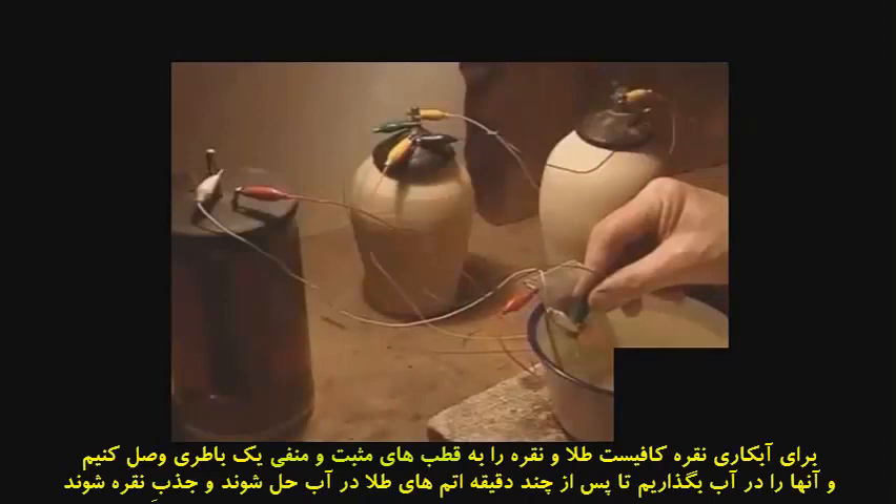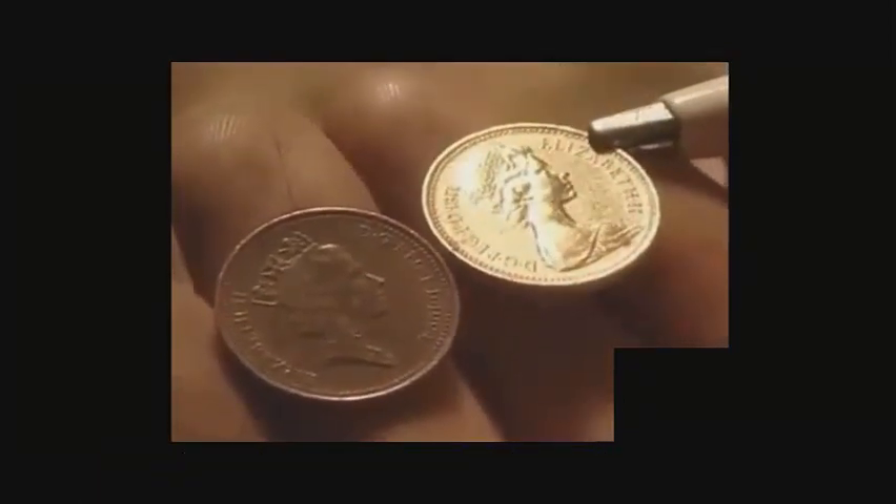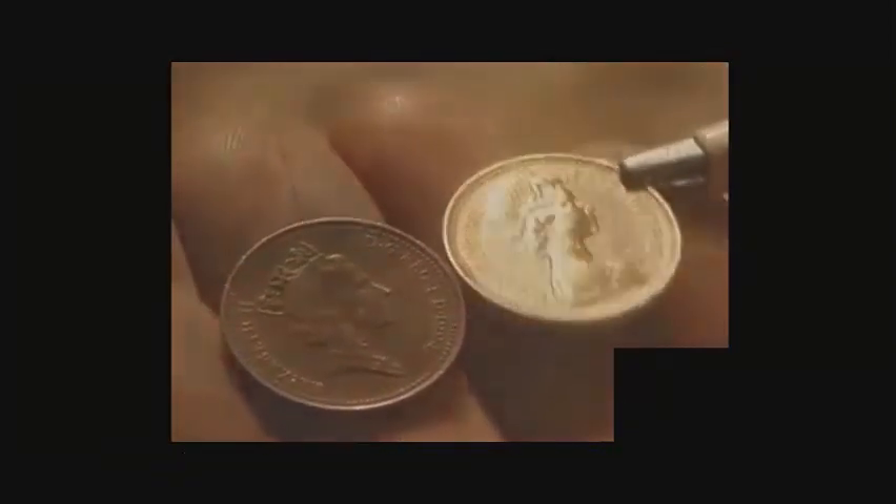The gold in the solution is attracted to the coin, and in only a few minutes the coin has been completely coated in gold.